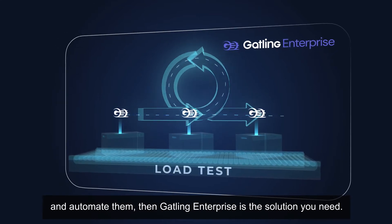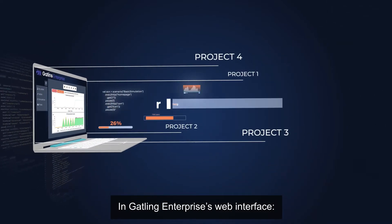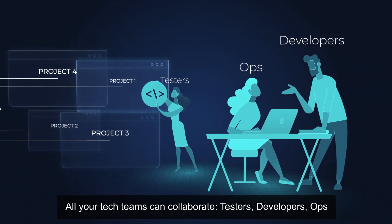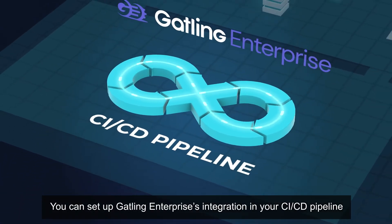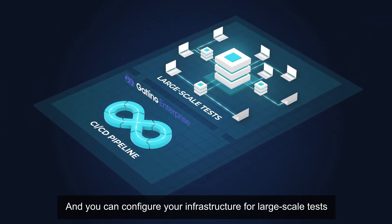then Gatling Enterprise is the solution you need. In Gatling Enterprise's web interface, you can track the results of all your tests for all your projects. All your tech teams can collaborate — testers, developers, ops. You can set up Gatling Enterprise's integration in your CI/CD pipeline, and you can configure your infrastructure for large-scale tests.